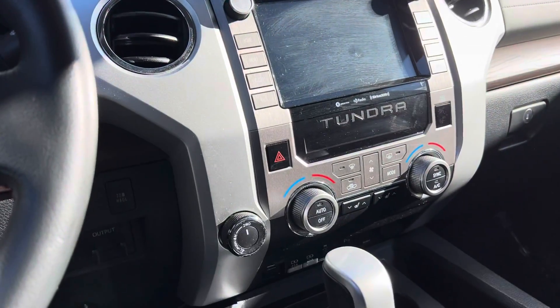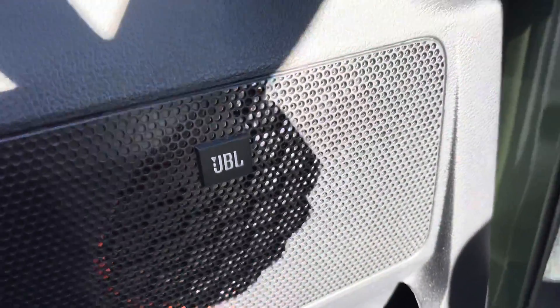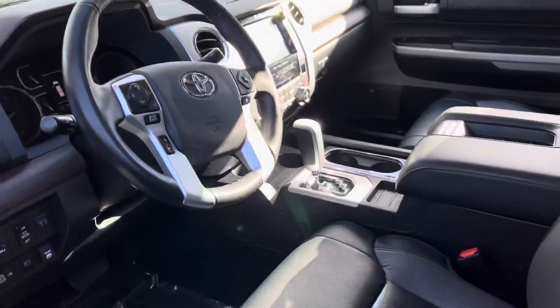There's the infotainment screen, dash controls at the bottom left-hand side, and a JBL speaker system. There's also lots of space in the back. You've got your moonroof and plenty of other bells and whistles in this thing.